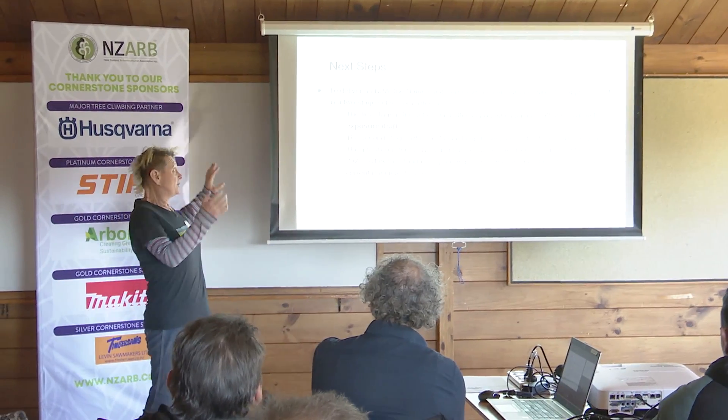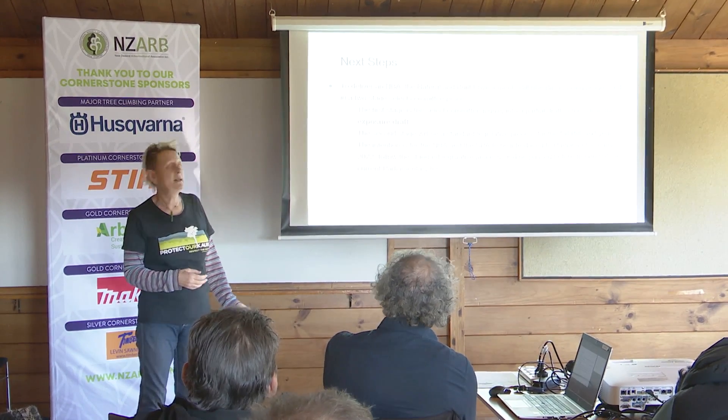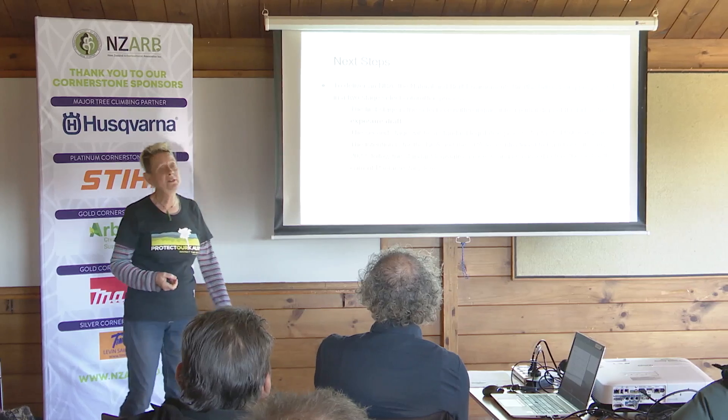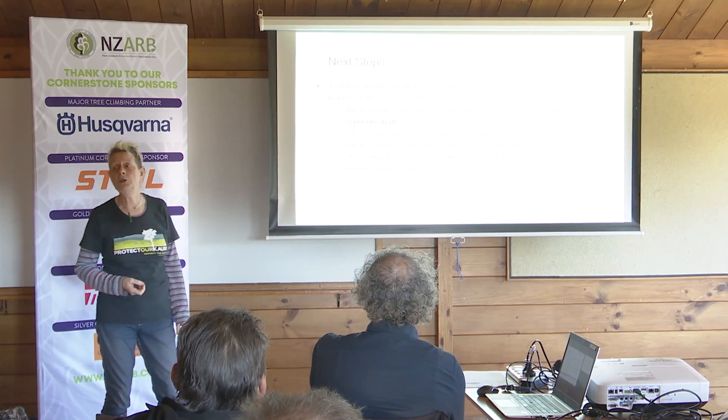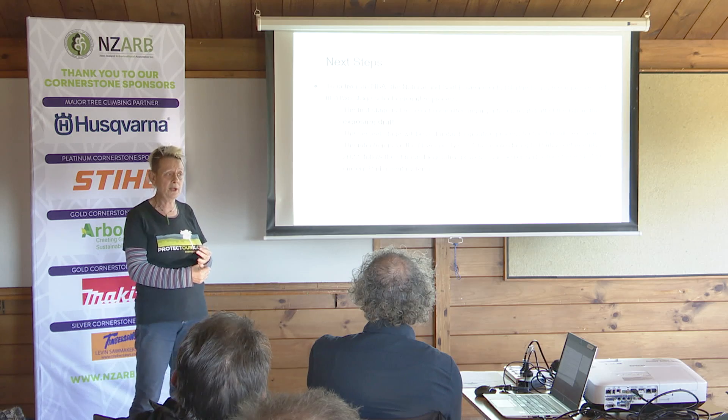So how are they going to do it? The structure of the steps that the government are going to take now are laid out here. There's going to be a two-stage select committee process, which is pretty unusual. Usually there's only one select committee, so you just get one shot at it.